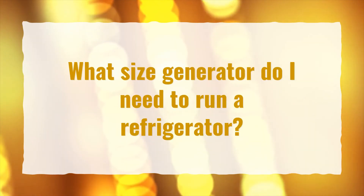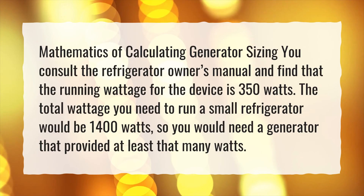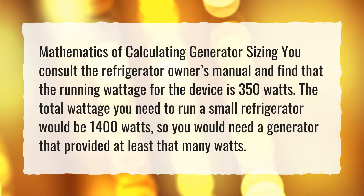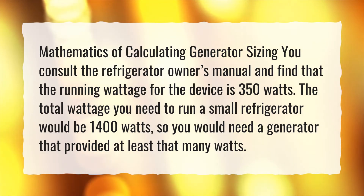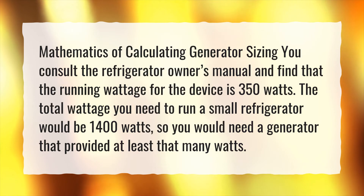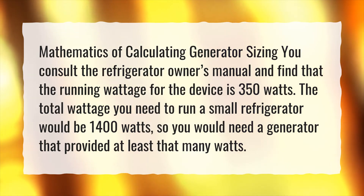What size generator do I need to run a refrigerator? When calculating generator sizing, consult the refrigerator owner's manual and find that the running wattage for the device is 350 watts. The total wattage you need to run a small refrigerator would be 1400 watts, so you would need a generator that provided at least that many watts.